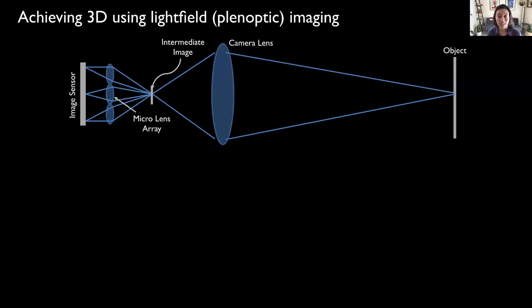The approach that we landed on was lightfield, or plenoptic imaging. Lightfield imaging captures not only the intensity of light in the scene, but also its directionality to achieve volumetric imaging. There are two approaches to lightfield imaging: one, a single-camera approach that you see in the diagram here, and two, multiple cameras that look at the same object. For the single-camera approach, a microlens array is placed between the camera sensor and camera lens, effectively subdividing the image into multiple views of the same object, where the number of views is equal to the number of lenses in the microlens array.